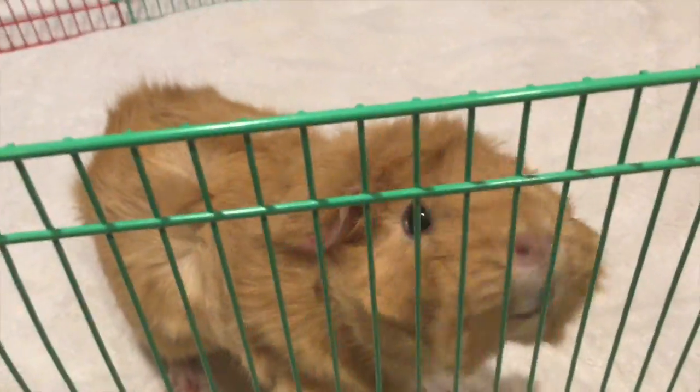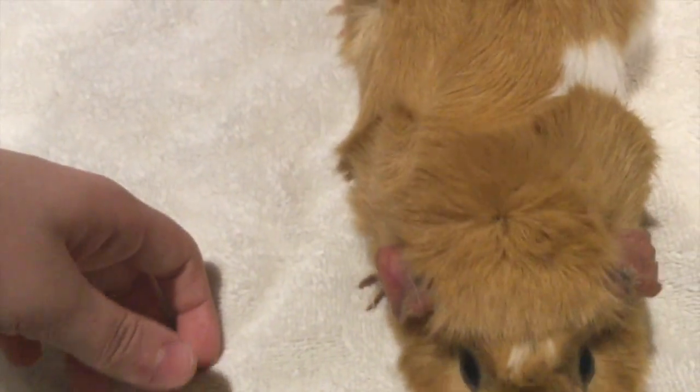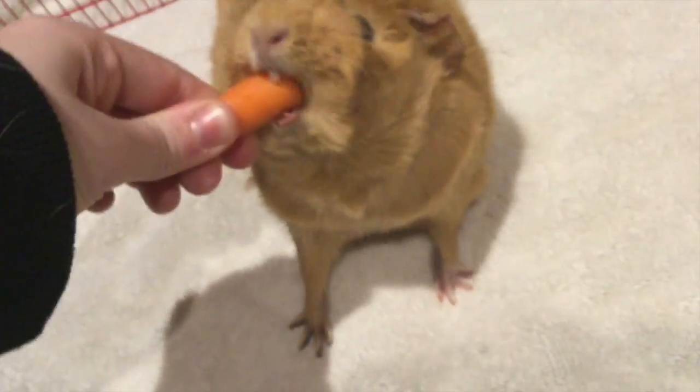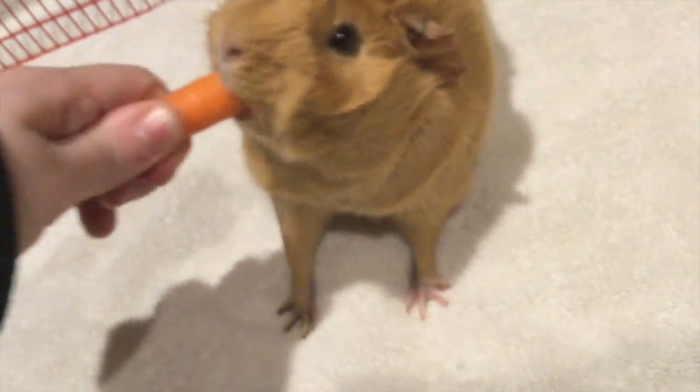I'm going to review her 'up' trick because it's been a while since we did it. Up! Okay, she's just going to take the carrot — give me my carrot, Nutty! Now I'm going to do circle quickly. Circle! Yeah, she pulled really hard.